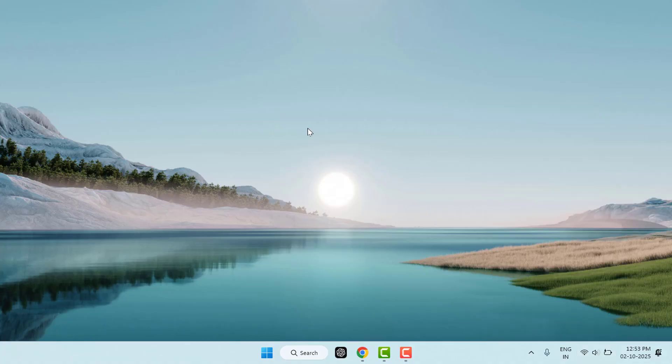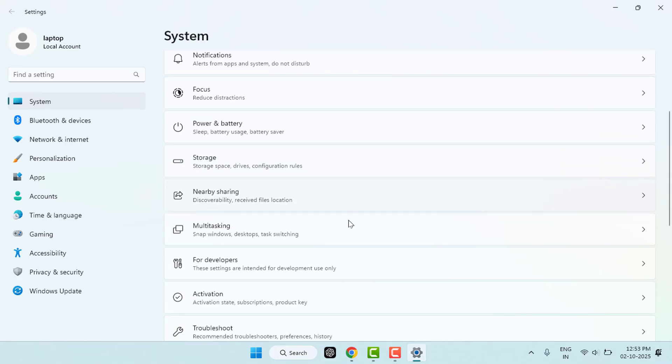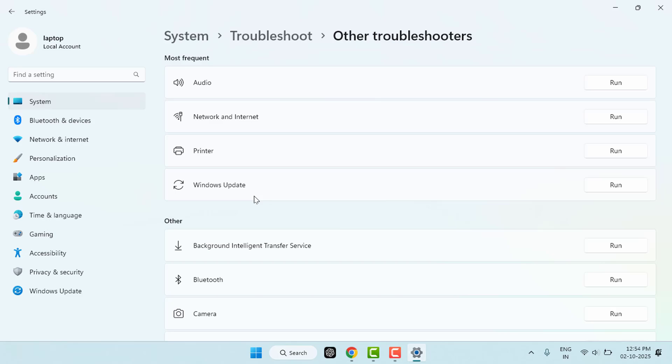Now try the next method — run the Bluetooth troubleshooter. Hold the Windows key and press I to open Windows Settings. Go to System, scroll down and find Troubleshoot, then go to Other Troubleshooters. Find the Bluetooth troubleshooter and run it. Windows will automatically try to detect and fix common Bluetooth problems. Follow the on-screen instructions.